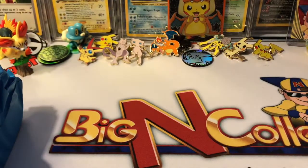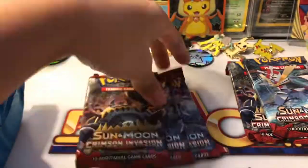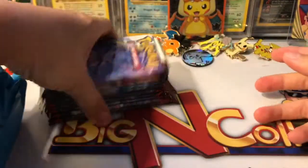We have our packs in here as well. We got — let's see — two Crimson Invasion, oh four actually, wow, five Crimson Invasion and four Shining Legends. I'm really needing a Mewtwo rainbow rare right now, so I'm hoping we get something in here.